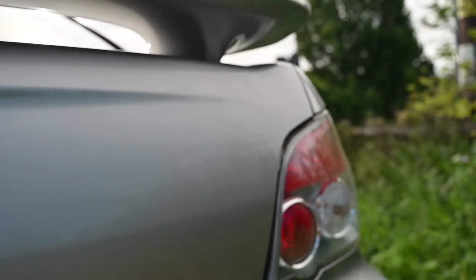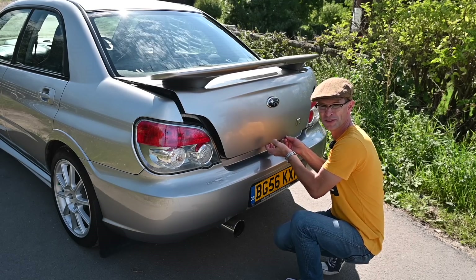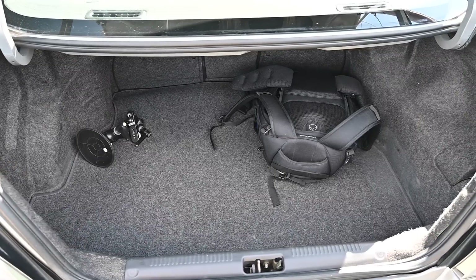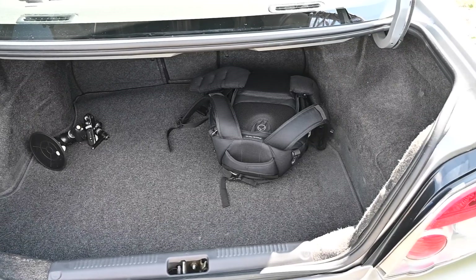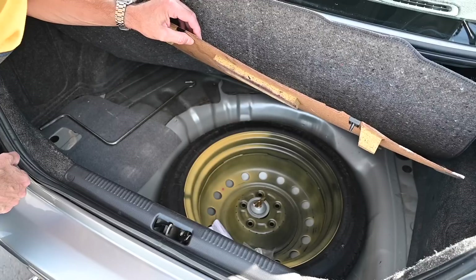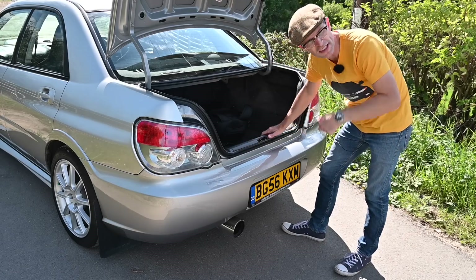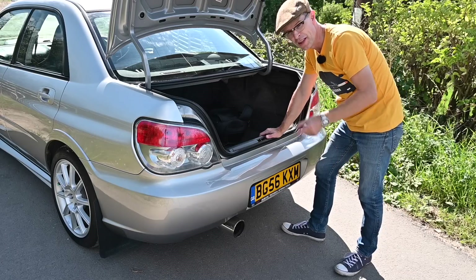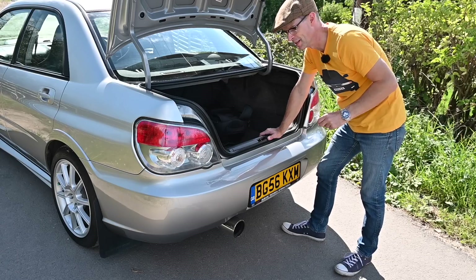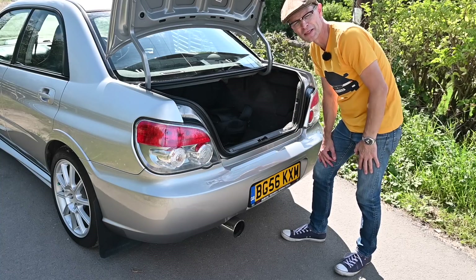Getting into the boot is via the key or the tag by the driver's footwell. It's a typical saloon-sized boot — there are no lash-downs, there is a light, and a space-saver spare wheel under the carpet. The seats don't fold down, so if you want more practicality you'll have to go to the estate version. Interestingly, when they went from gen one to gen two, the saloon became 40 millimetres wider but the estate only became five millimetres wider, putting them into different classification categories in Japan.